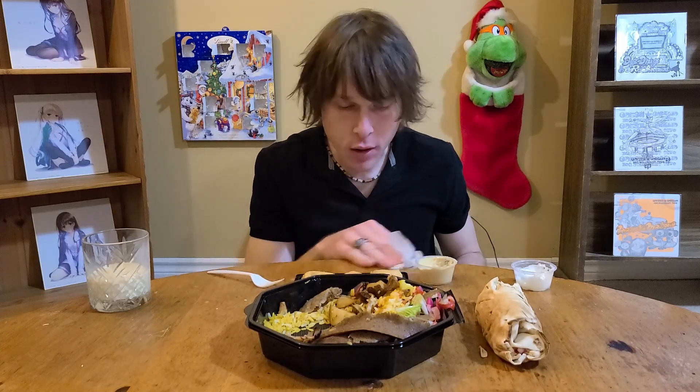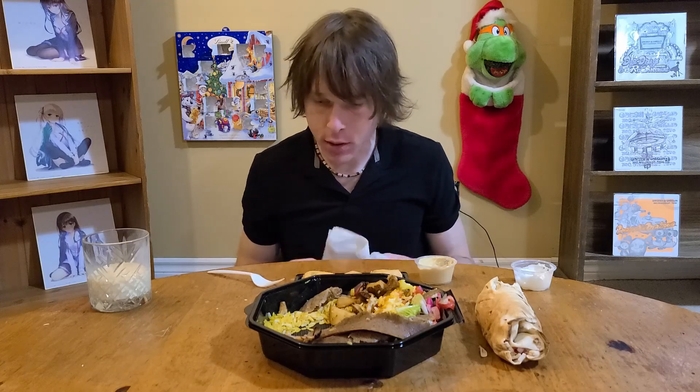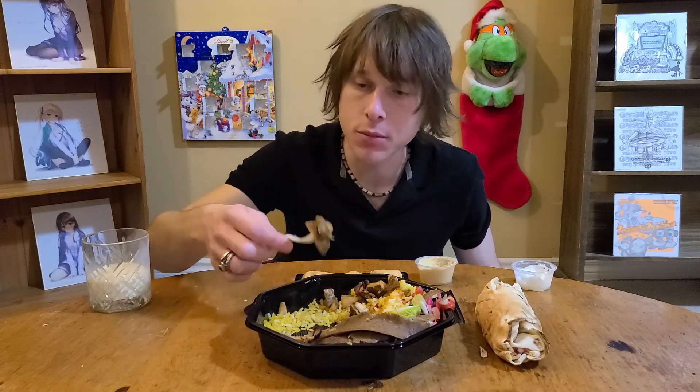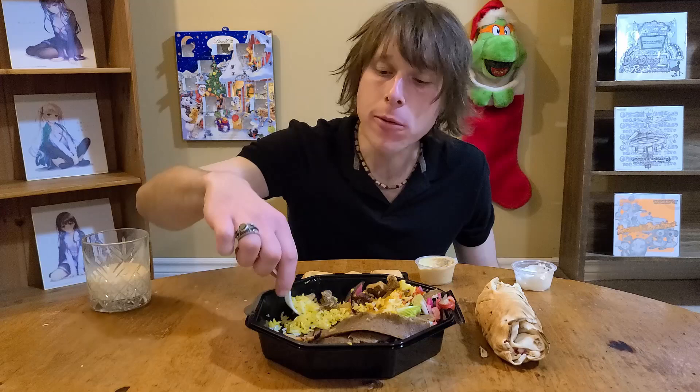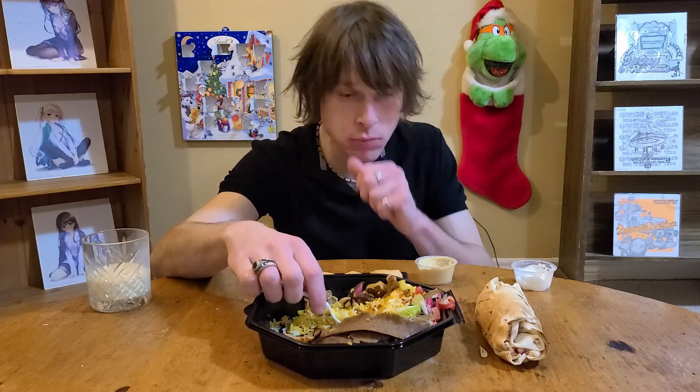There are very few foods in this world that I don't like - I'm not a very picky eater, that's for sure. I don't know if I'll offend anyone, but the one thing I hate the most in the world is mushrooms. I can't stand mushrooms. Anyone out there agree with me or disagree? Let me know.